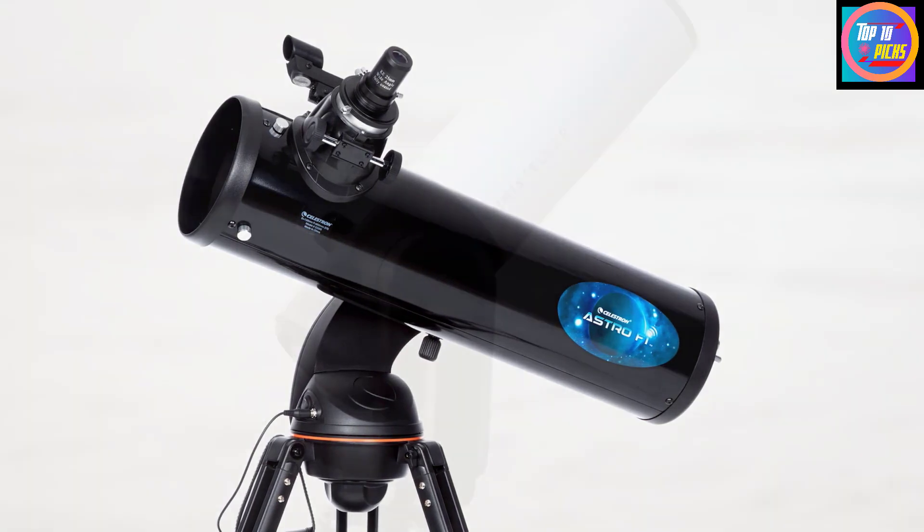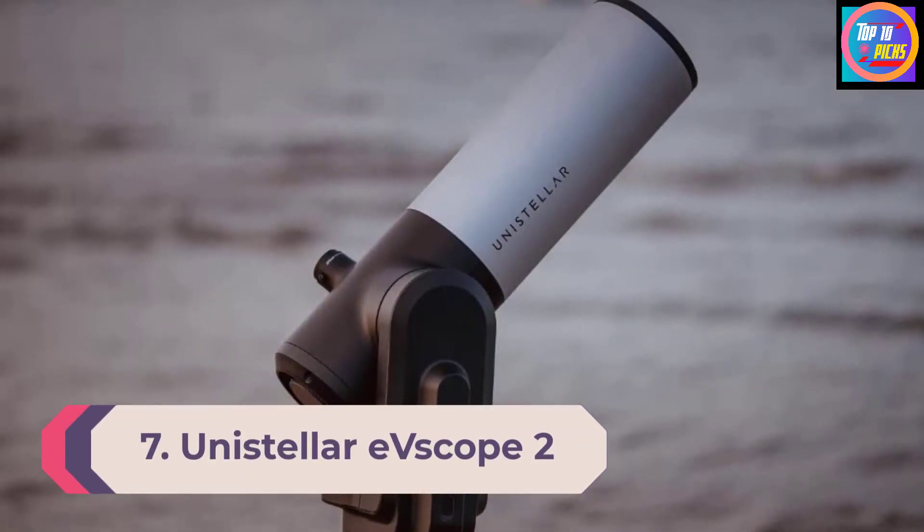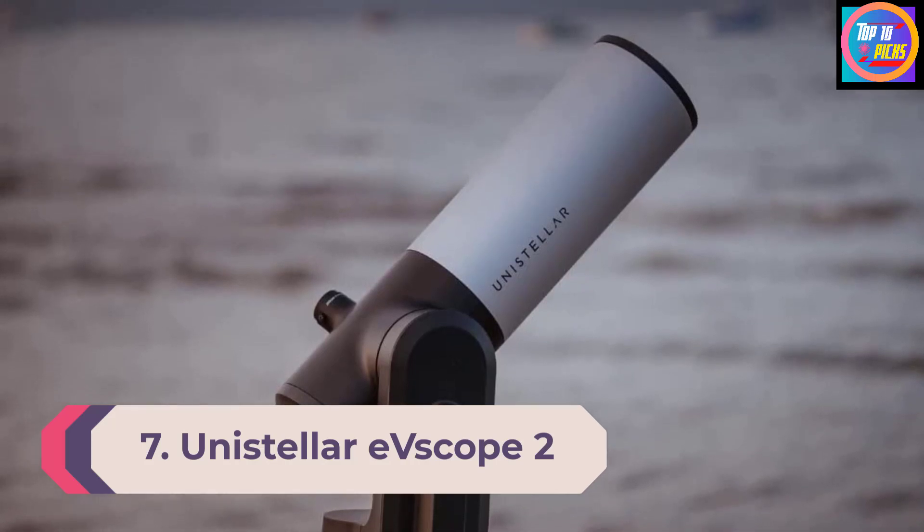You can even generate a sky tour of the best celestial objects to view based on your time and location.